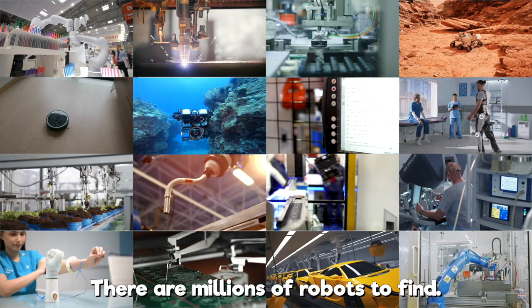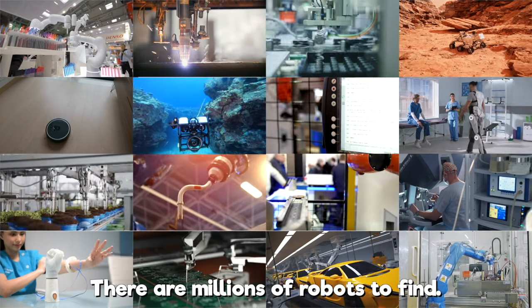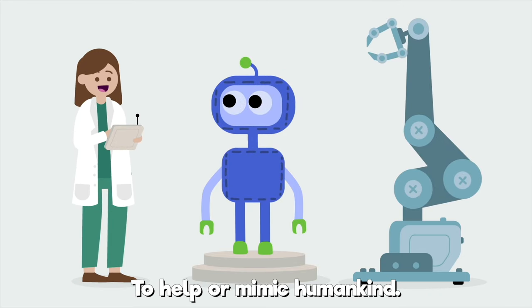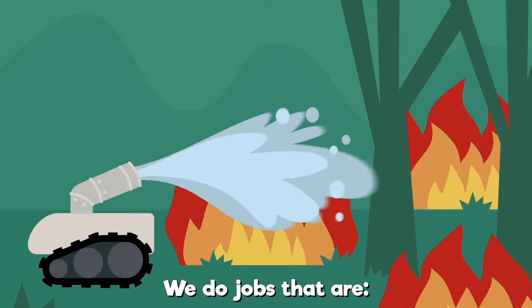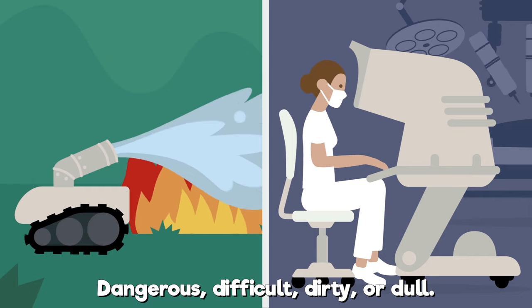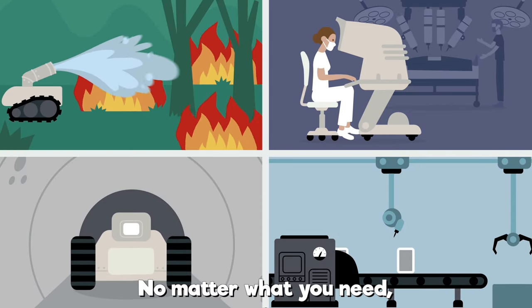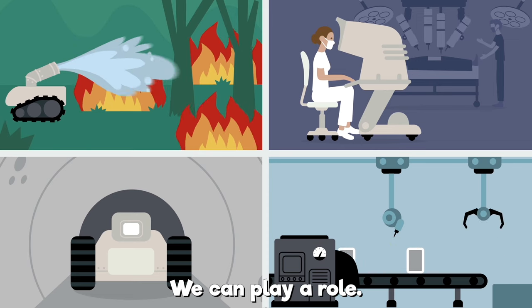All around the world, there are millions of robots to find. We're made by humans or other robots to help or mimic humankind. We do jobs that are dangerous, difficult, dirty, or dull. No matter what you need, we can play a role.